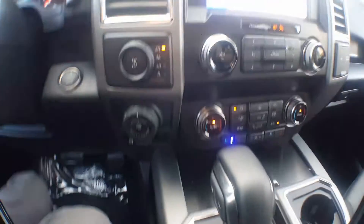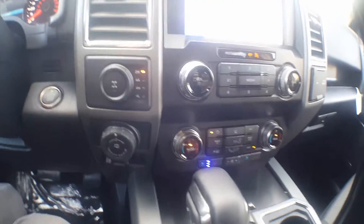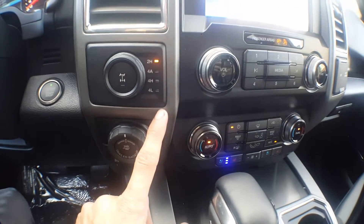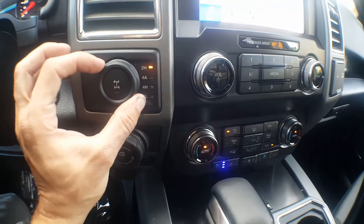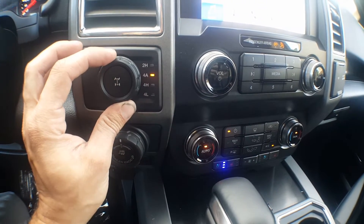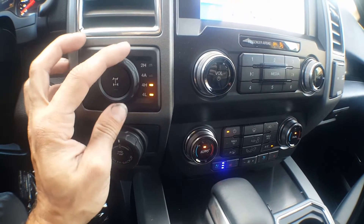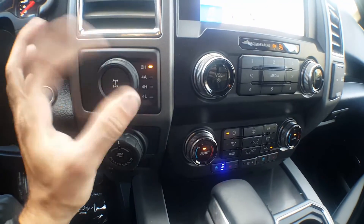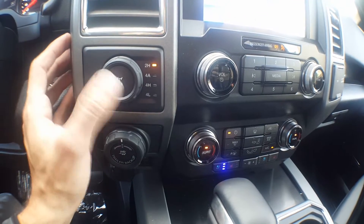Down here where my finger's pointing, that's your lane keep graphic — it'll show you how you're doing. Here we've got our four-wheel drive toggle: 2 High, 4 High, 4 Low — you can change all that on the fly. We'll go back up to 2 wheel drive. Push this button to lock the rear differential.